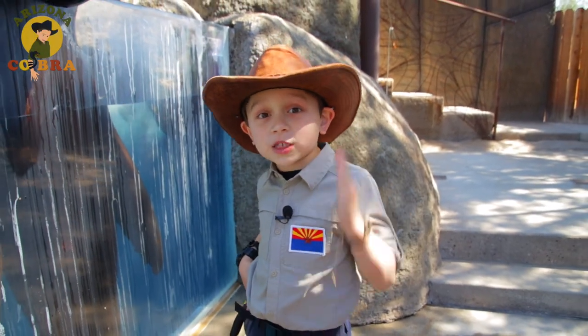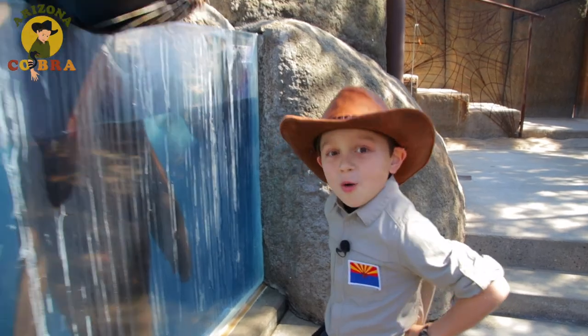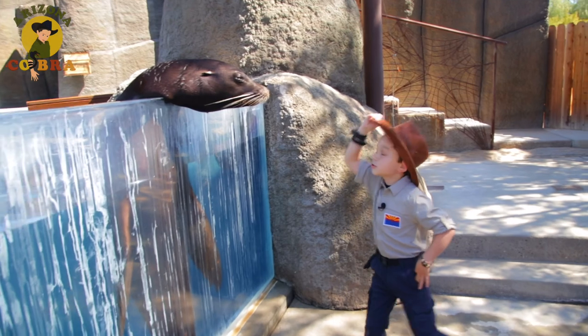Well guys, I hope you had as much fun as I did learning about the sea lions. I'm Arizona Cobra. We'll see you on our next adventure. Bye, my good sir.